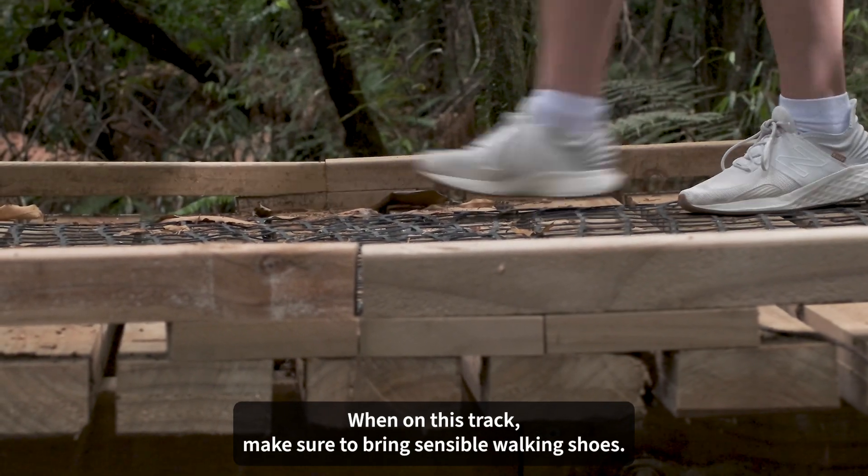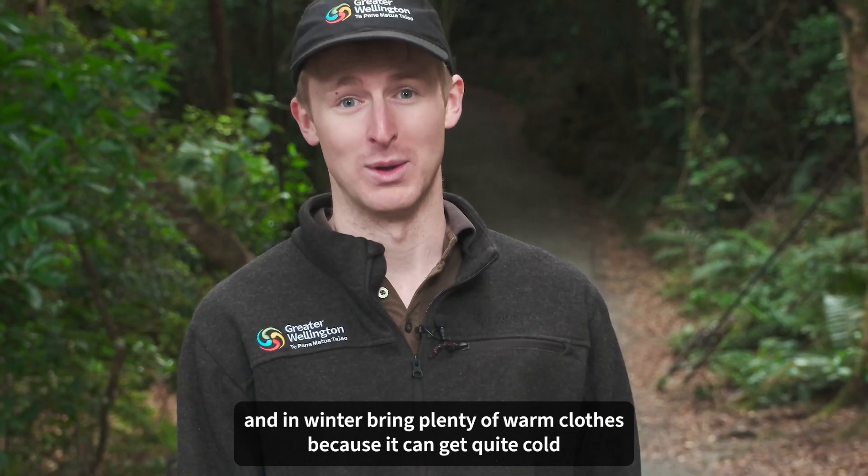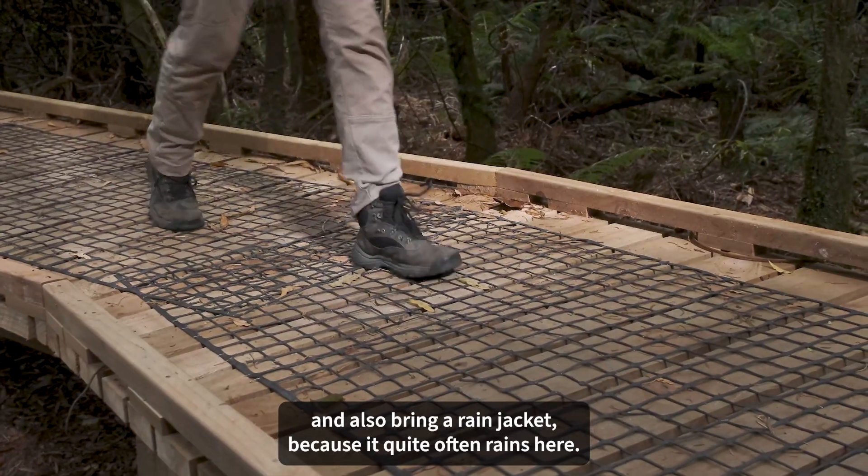When on this track, make sure to bring sensible walking shoes. In summer, it's important to bring water and sun protection. And in winter, bring plenty of warm clothes, as it can get quite cold. Also bring a rain jacket, because it quite often rains here.